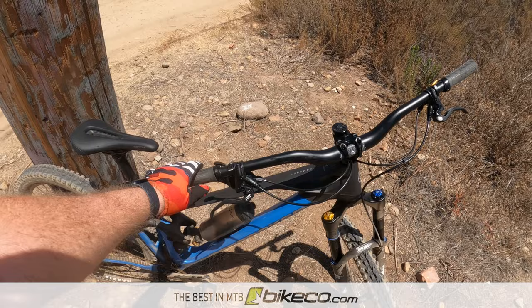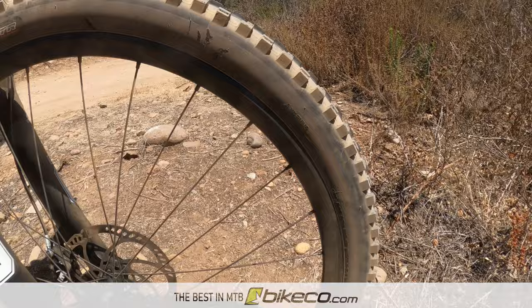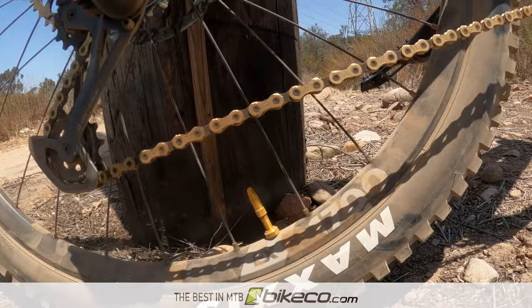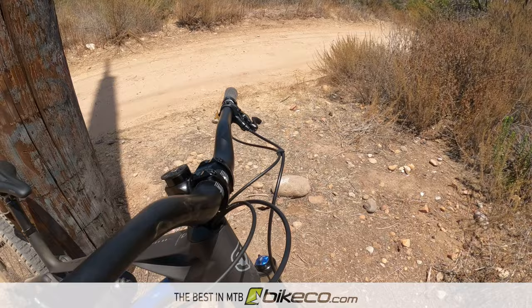I decided to move my schedule around and take the Foxy out the next morning in Mission Trails. One area I found that needed work - I was looking for more support from the fork. The Ohlins RXF is known as a very plush platform. I was running Ohlins suggested settings but I prefer a bit more punch in my suspension. While the RXF with high and low speed compression settings was notably better than the demo fork, I knew I'd have to fine tune my setup. As a note, I don't think this is going to be an issue for most riders, but as a heavier rider, I don't have the same range of adjustment with the ramp-up chamber as lighter riders might.